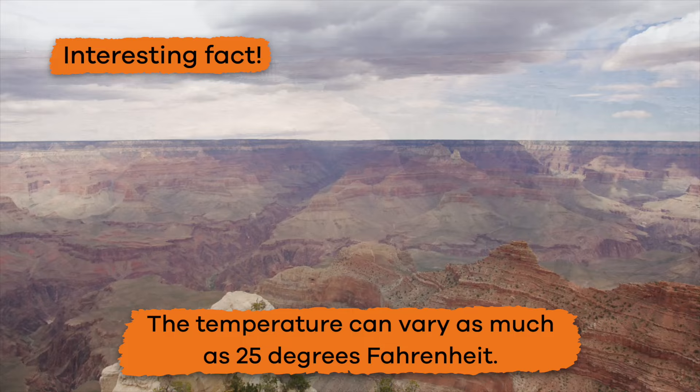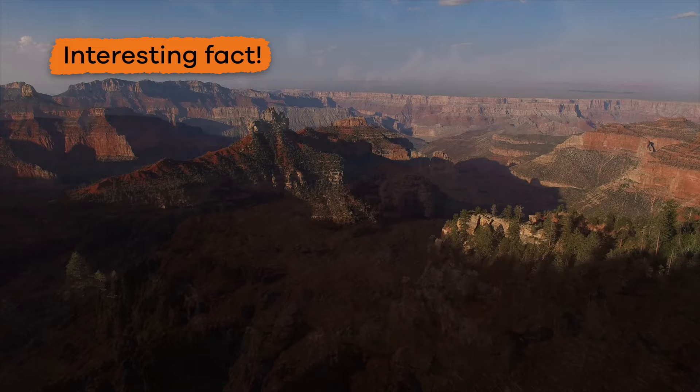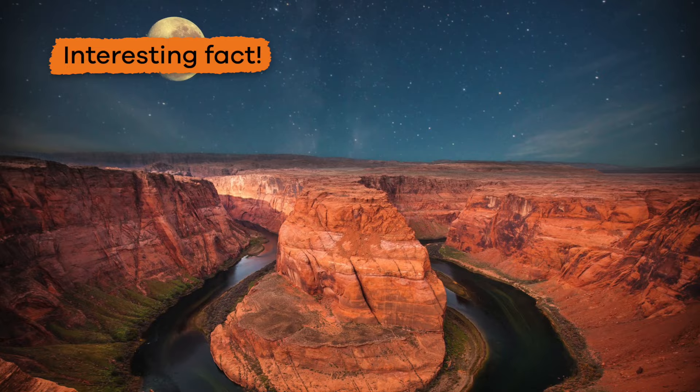Here is an interesting fact: the temperature can vary as much as 25 degrees Fahrenheit depending on where you are in the canyon. As you might have guessed, the time of year also affects the temperature. The highs in the summer can reach 100 degrees and the lows in the winter can be around zero degrees.